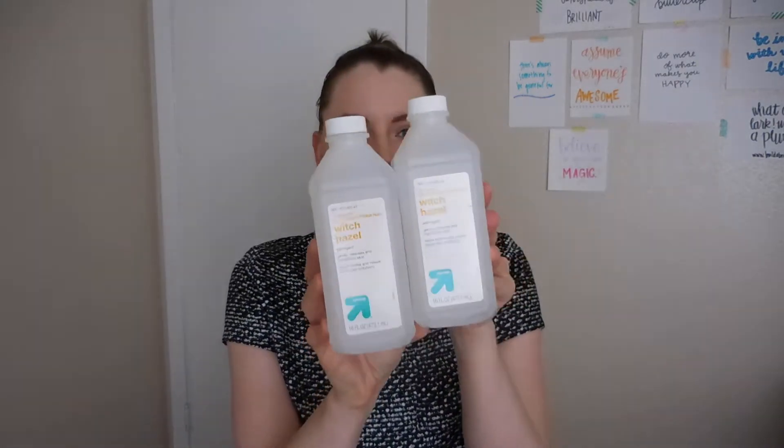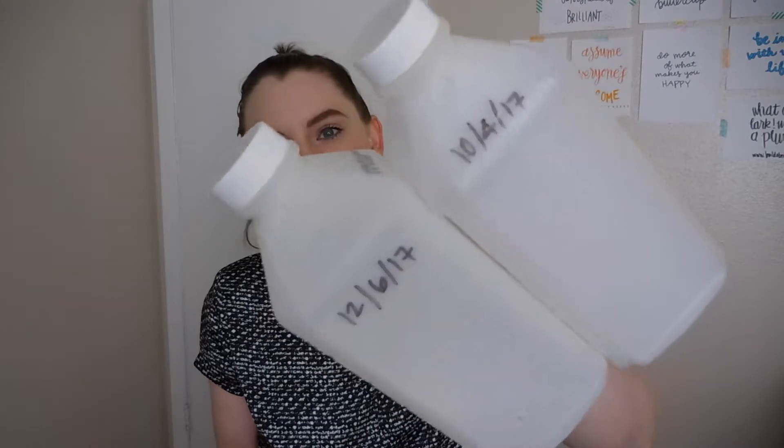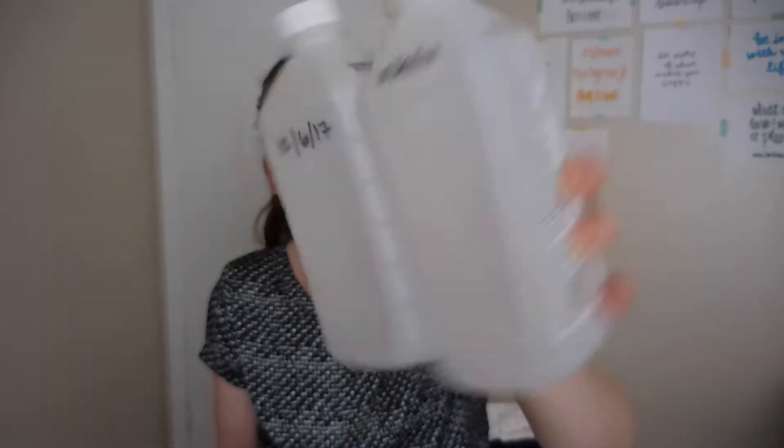Up and Up Witch Hazel from Target. I really love this stuff. It's inexpensive and a very simple, gentle way to tone the skin. A little tip: if you want to know how long it takes you to use up a product, write the date you start using it on the side. These last me about two months per bottle.